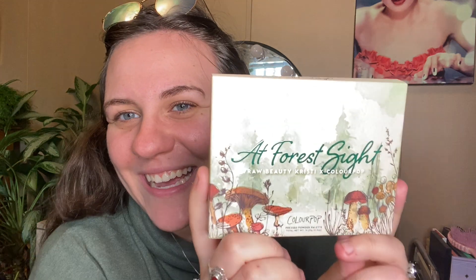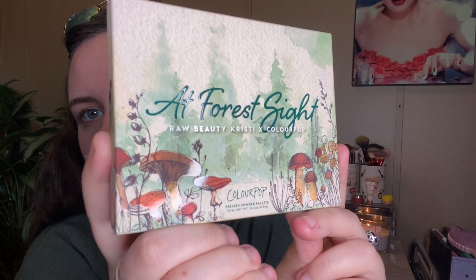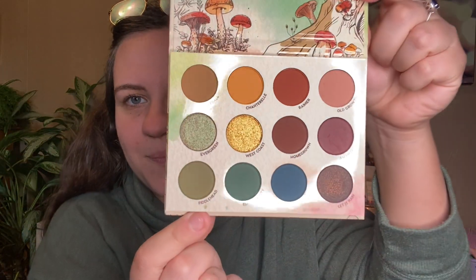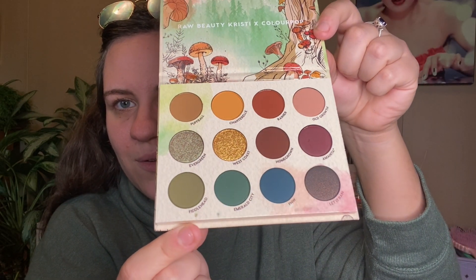So first we're going to get into what actually is in the collection. The most exciting thing is the palette — it's the Eyeshell palette. It has that reflection, kind of like 3D look. This little sleeve has everything on the back. First time I've opened it — oh my God, those are some beautiful shades. That's the Eyeshell palette. Beautiful.